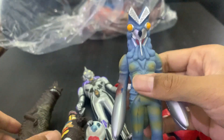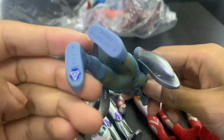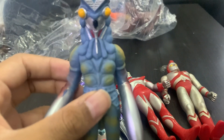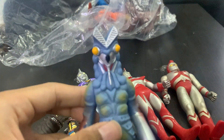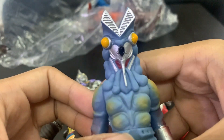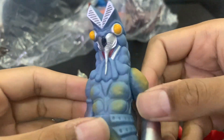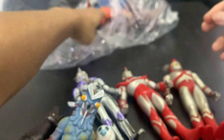Of course we got our beautiful Alien Baltan — this is a 5.5-inch. I've had this one before, the brand new one with tags, but this one doesn't have tags. Of course this is the classic Alien Baltan. Who doesn't love Baltan? Baltan is like the iconic Ultraman monster that every Ultraman fan must know. Look at the squid design!